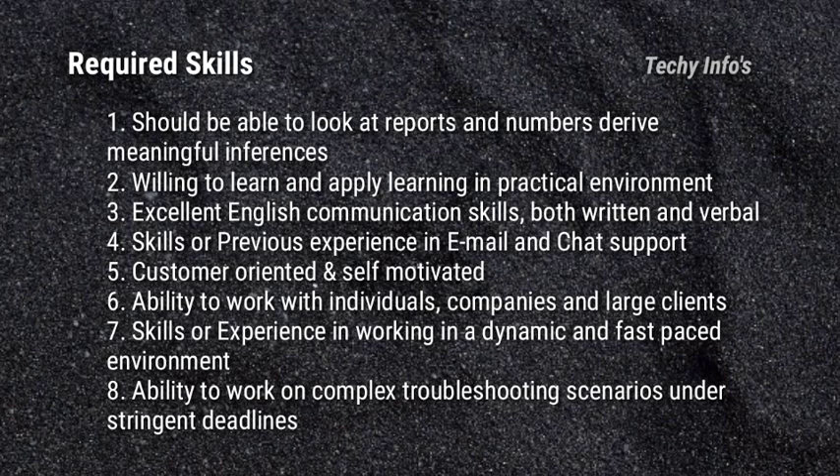Next are the required skills. Should be able to look at reports and numbers and derive meaningful inferences. Willing to learn and apply learning in a practical environment. Excellent English communication skills in both oral and written is required. Previous experience in email and chat support is required. Customer oriented and self-motivated. Ability to work with individuals, companies and large clients. Experience in working in a dynamic and fast-paced environment. Ability to work on complex troubleshooting scenarios under stringent deadlines.